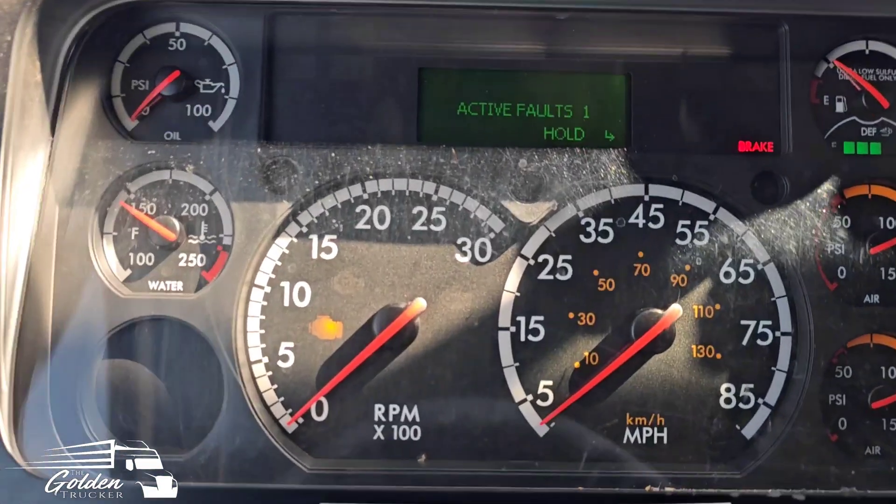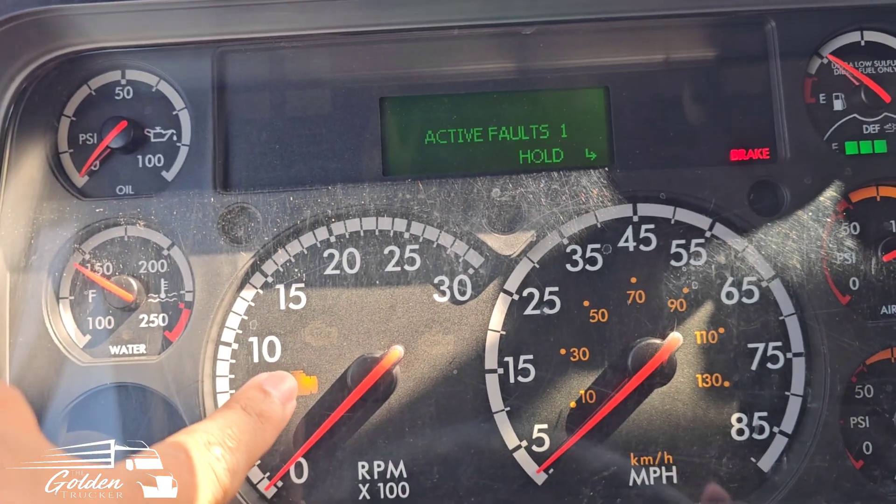We're about to check the codes and see what they say. One thing I don't like about the truck I have — the Freightliner Cascadia 2016 — is that every time I get an active code it doesn't tell me what the code is. It just tells me to service the engine, basically take it to a dealership.